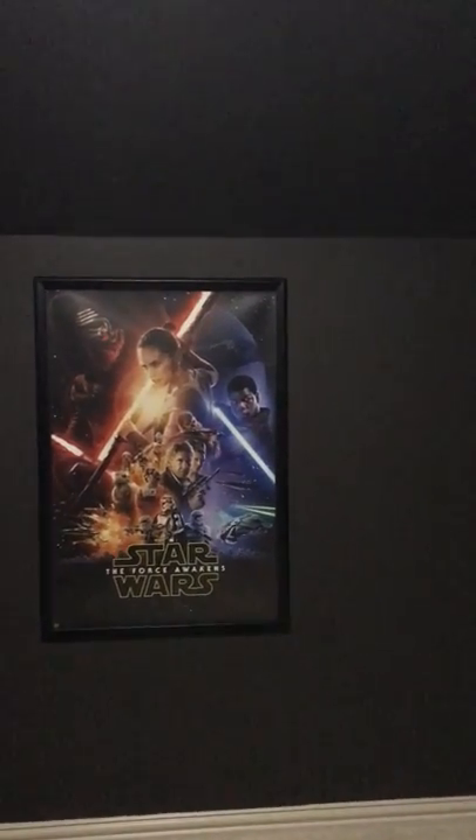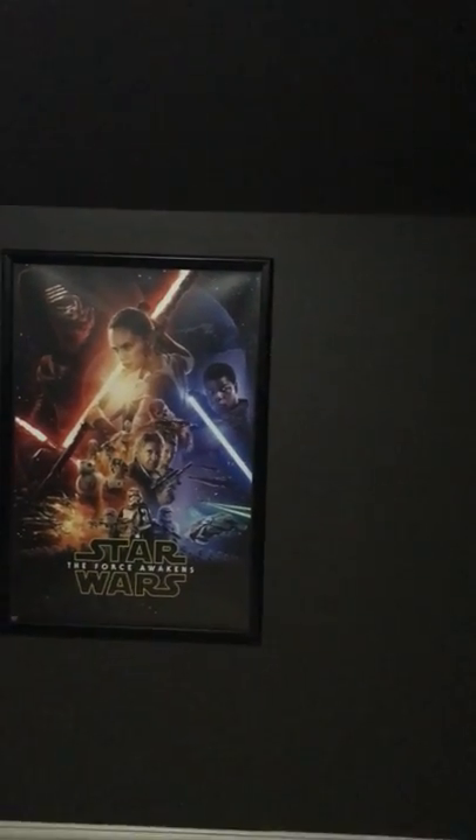Here's another poster — Star Wars. Yay! We're Star Wars fans around here.